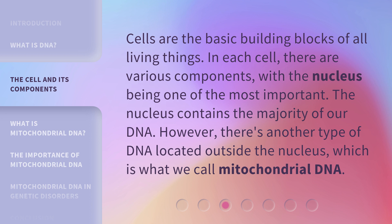Cells are the basic building blocks of all living things. In each cell, there are various components, with the nucleus being one of the most important. The nucleus contains the majority of our DNA. However, there's another type of DNA located outside the nucleus, which is what we call mitochondrial DNA.